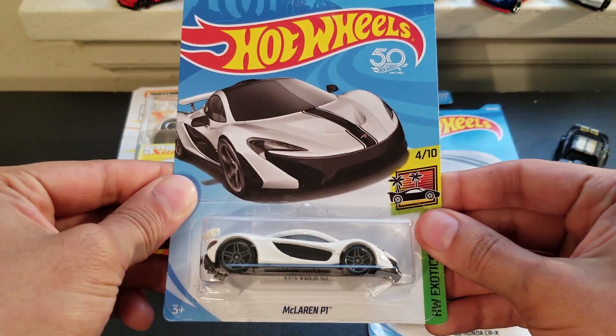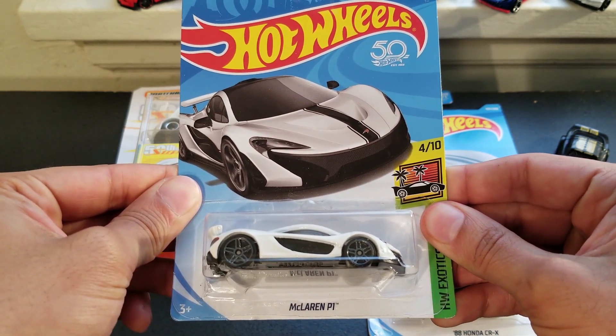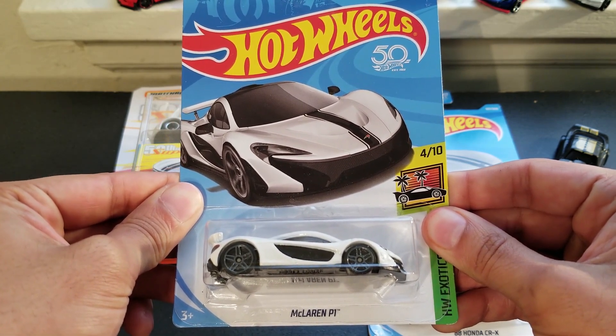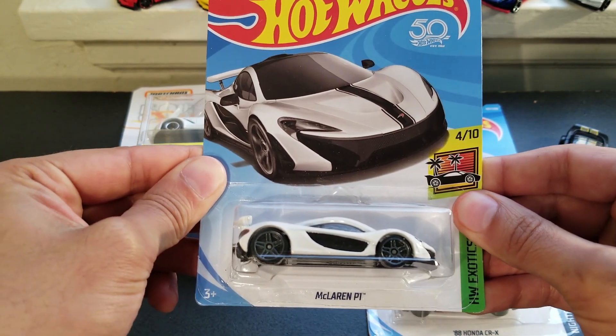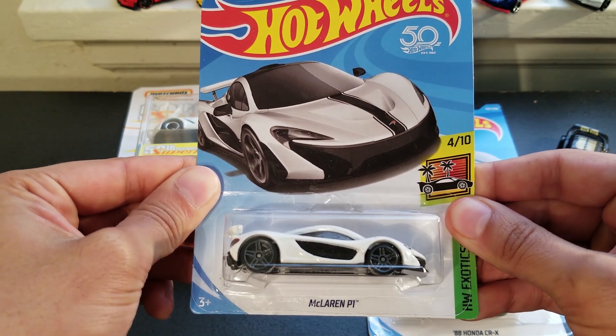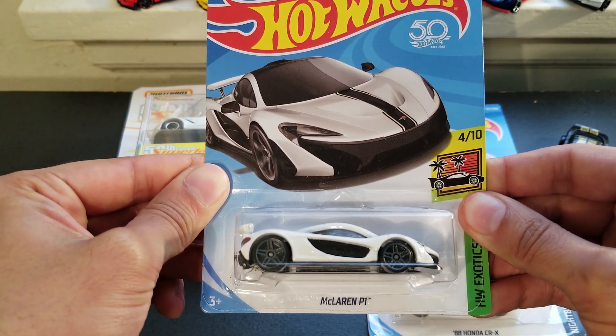I found a white McLaren P1, also at Fred Meyer. I saw it in my pack-cutting video — it's my second one. Kind of cool to see this again. It's interesting that Fred Meyer sometimes brings in cars that came out a little while ago alongside new cars. I'm not sure how they get stock, but it's nice to find some of this stuff again.